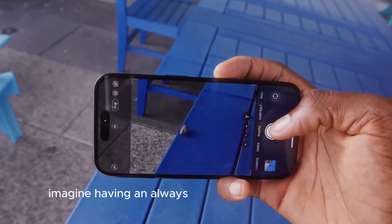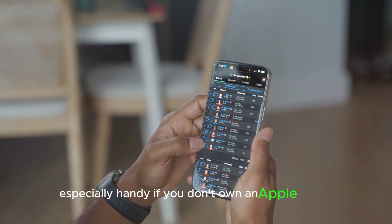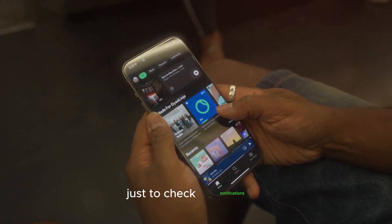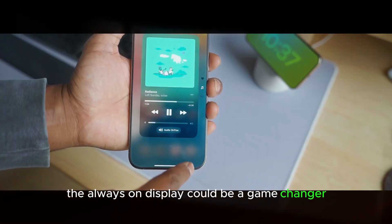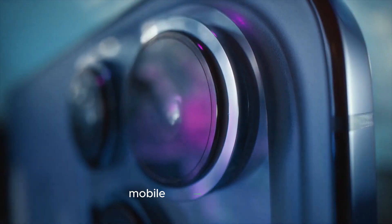Imagine having an always-on display showing the time, alerts, and widgets without needing to wake your phone — especially handy if you don't own an Apple Watch. This potential game-changer is perfect for those who often pick up their iPhone just to check notifications but get distracted. Currently, this feature is exclusive to Apple's Pro models since 2022, like the iPhone 14 Pro and Pro Max.